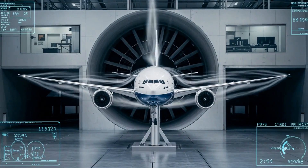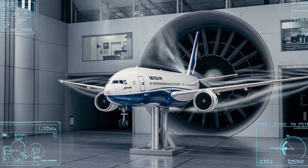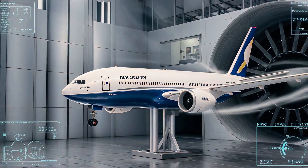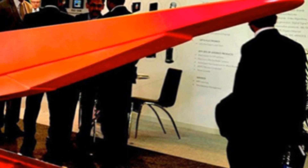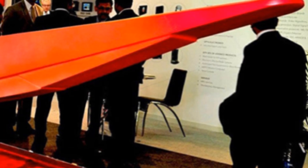Examples of hypersonic missiles using scramjet propulsion include the X-51 Waverider, a scramjet-powered hypersonic missile that reached speeds up to Mach 5 during testing; the Hypersonic Air-Breathing Weapon Concept, HAWC, a scramjet-powered hypersonic missile currently under development; and the BrahMos-2, a scramjet-powered hypersonic missile expected to reach speeds up to Mach 7.